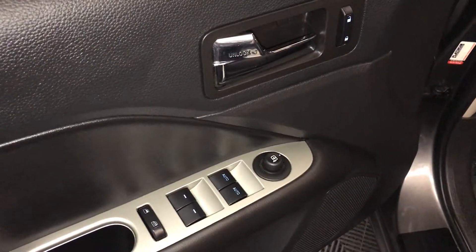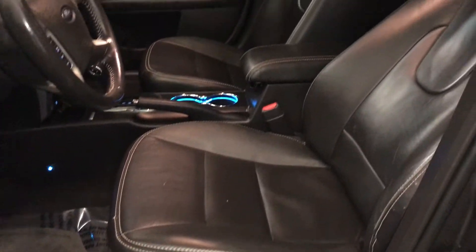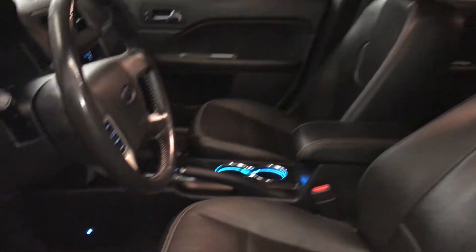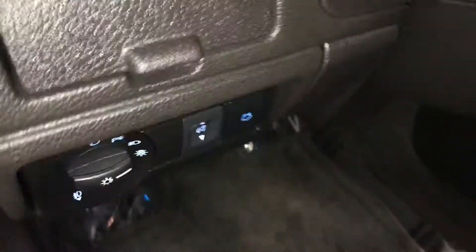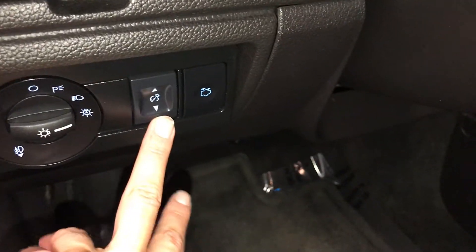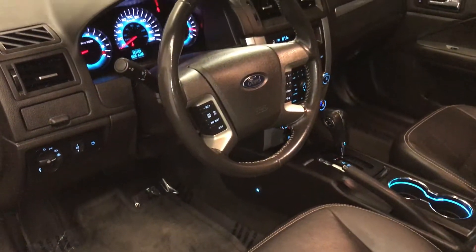Powered windows, locks, and side mirrors. Power adjustable front seats — the driver has lumbar support. Storage units, lighting controls, dashboard lighting controls, your trunk release. Tilt and telescopic steering wheel.